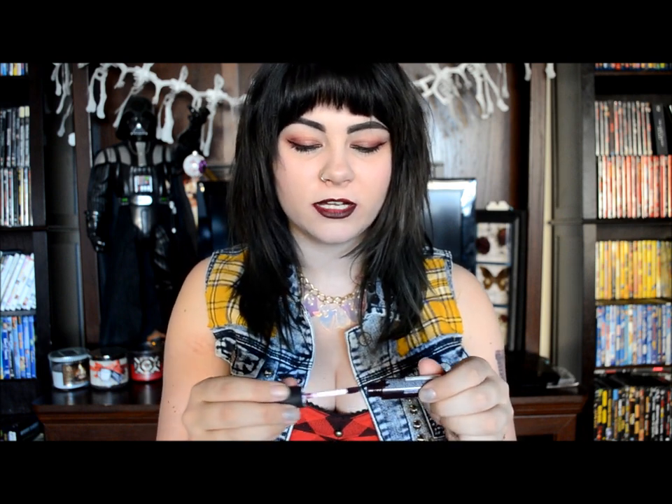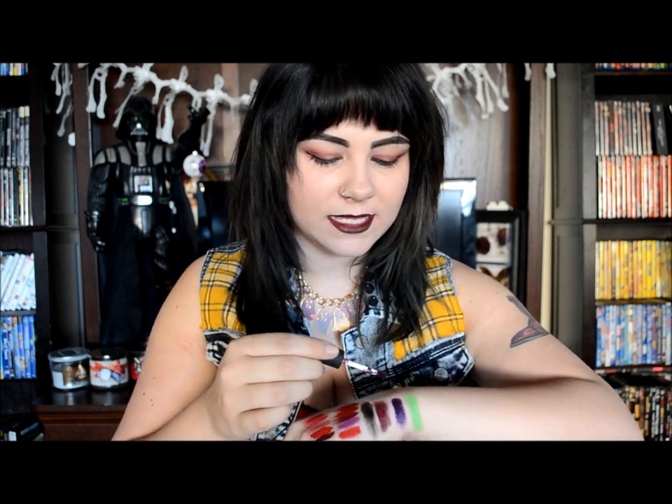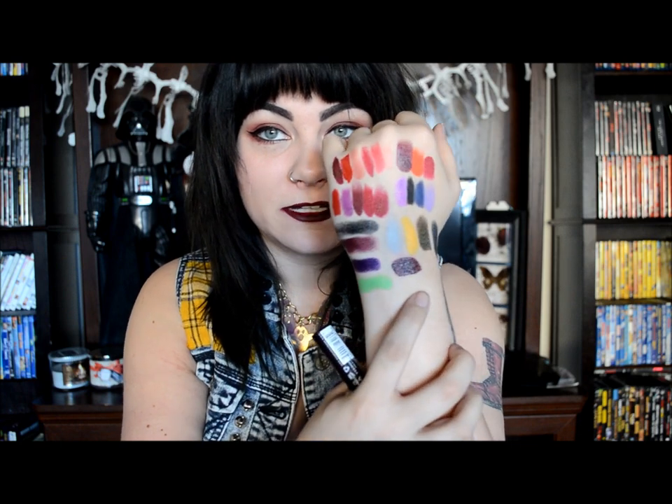The last NYX lip product I'm going to show is the soft matte cream in Transylvania — it's a really really dark color. These ones take a long time to set, so if you're more used to the Kat Von D kind of liquid lipstick you're gonna have to take quite a few more minutes for this one to dry down into a matte, but it does happen eventually, I promise. So that's the dark color there — Transylvania, just a really dark purple.